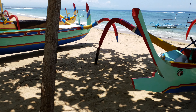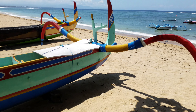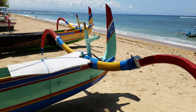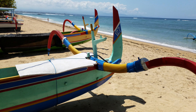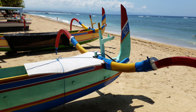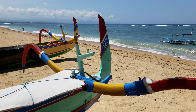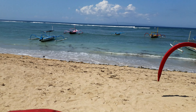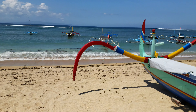I noticed the stern of this one down here, very beautiful I think. You see the rudder there? It's put in the boat. This is Sanul beach, Sanul sea. Further away is the Pacific Ocean. And here at anchor are about 20 of these.